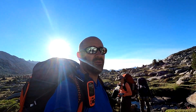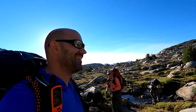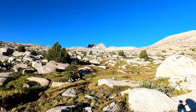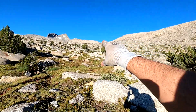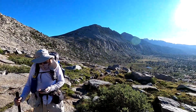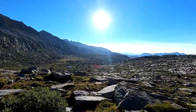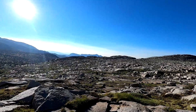We just took our last break before Donahue Pass and watered up. I'm sure we'll take some breaks on the way up. Here's Donahue — it comes up that way, up and around that saddle there. You can't really see the pass itself. We've got about a half mile left.